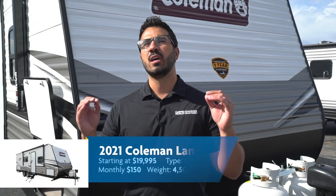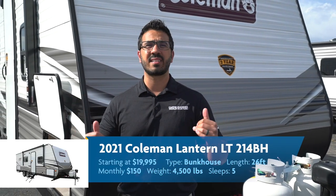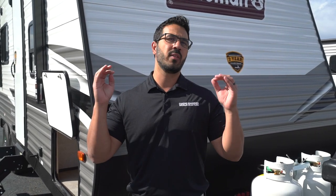And there you have it — the 2021 Coleman Lantern LT214BH. This is a great mid-sized travel trailer coming right around that 4,500-pound mark, right around 26 feet, with a ton of amenities. If you're interested and want price and availability, click on the link in the description — that will show you the one closest to you and the best price you can get. Thanks again for watching. I'm Ian Baker.